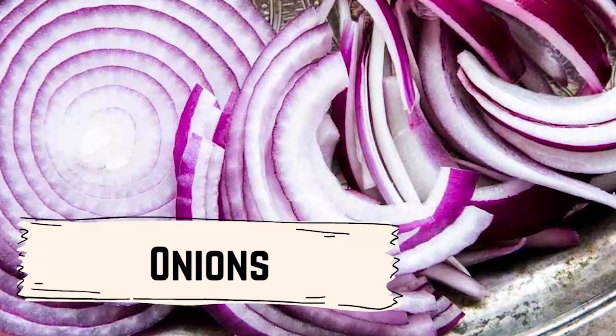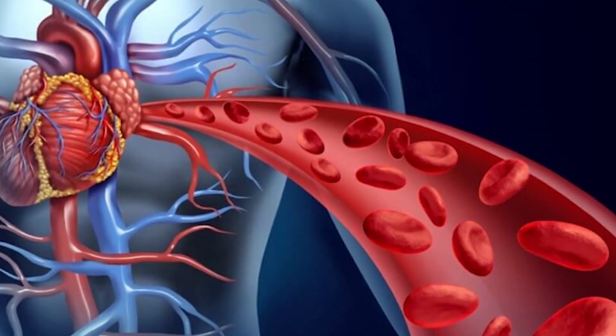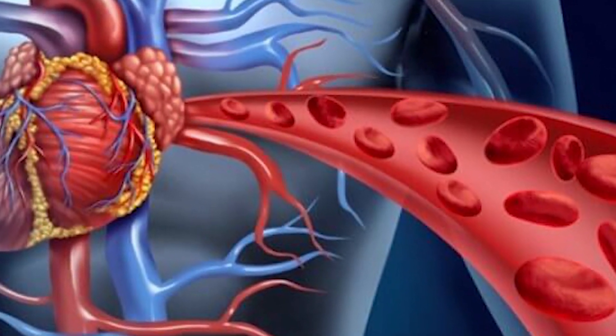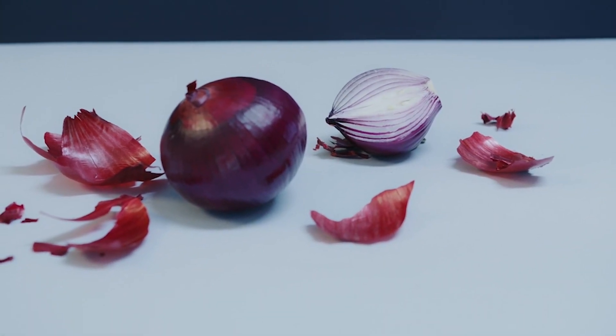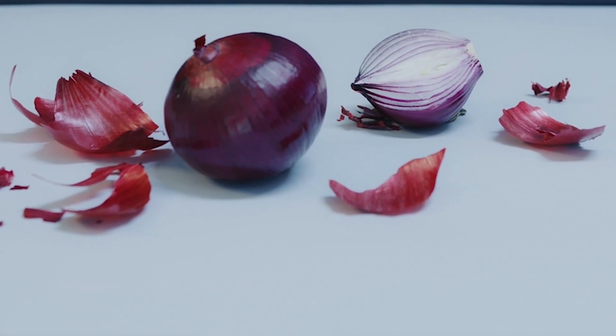Onions are another natural remedy that may help improve chilblains. Onions may help improve circulation and reduce inflammation, which may help reduce chilblain symptoms. To use onions as a natural remedy, you can try consuming onions in your diet or applying a slice of raw onion to the affected area.